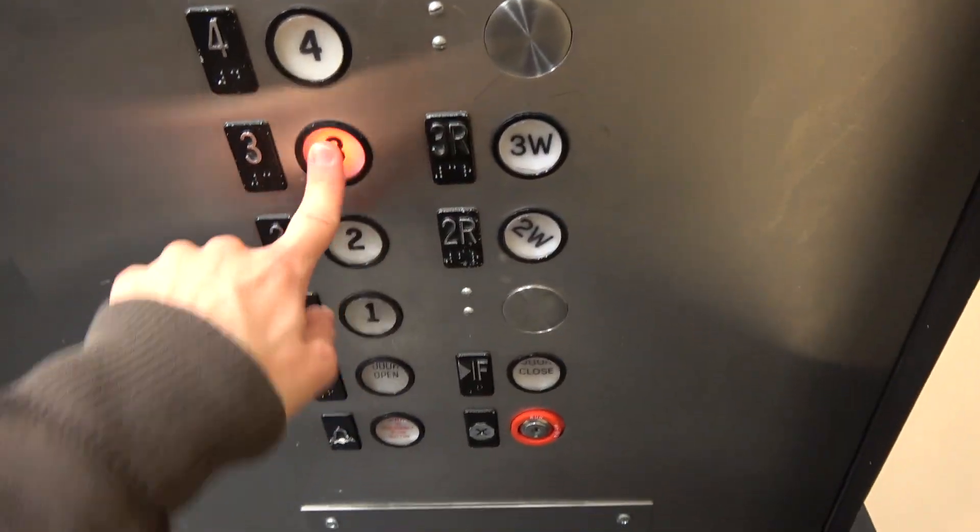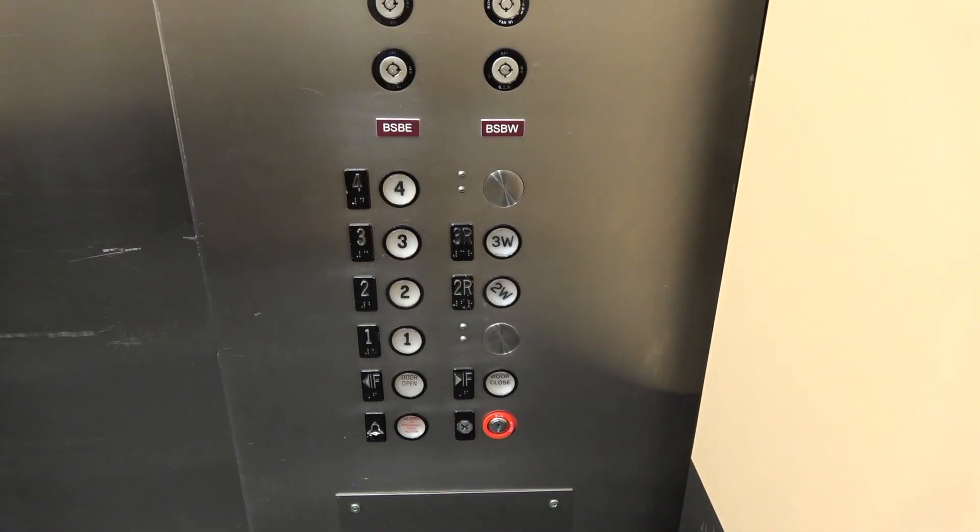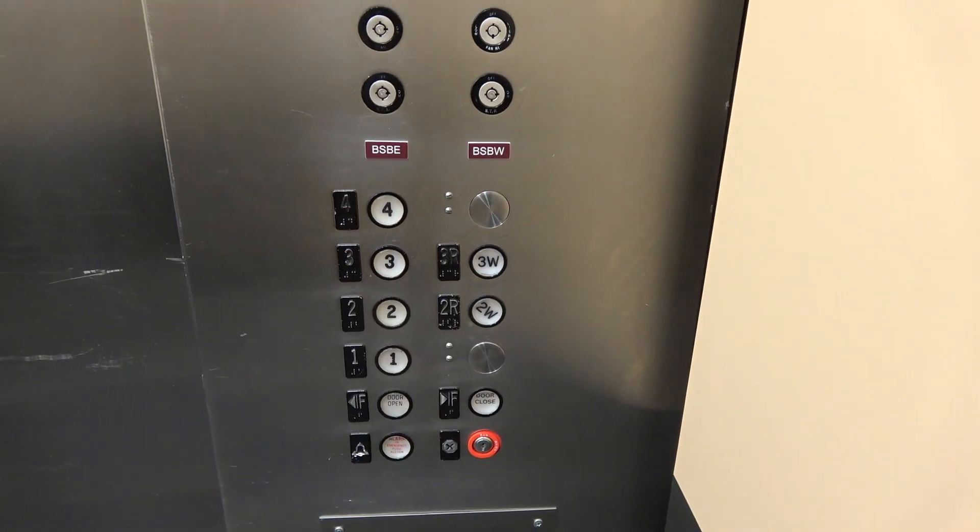All right, let's go down to third floor. I love that dinner bell.